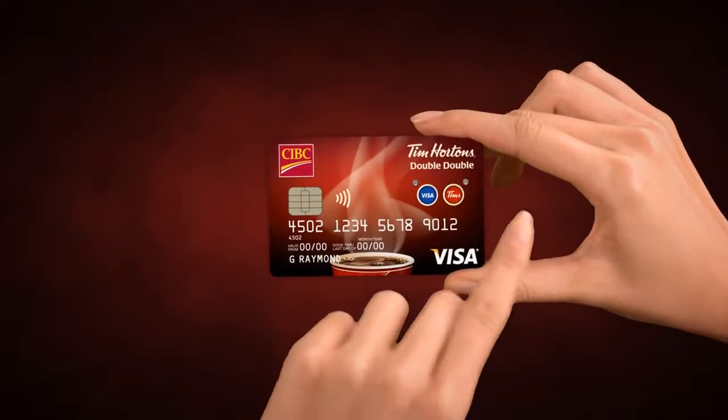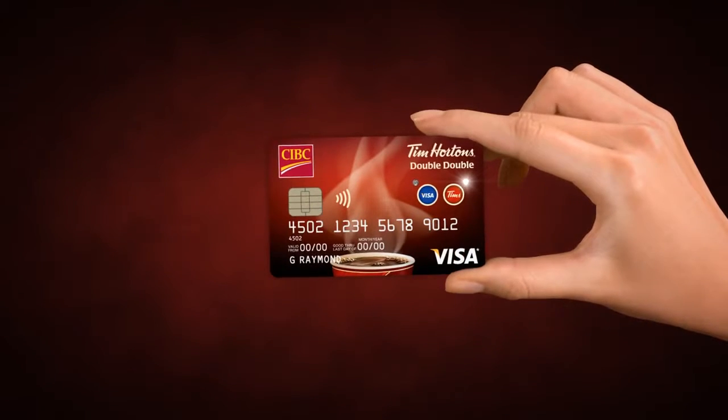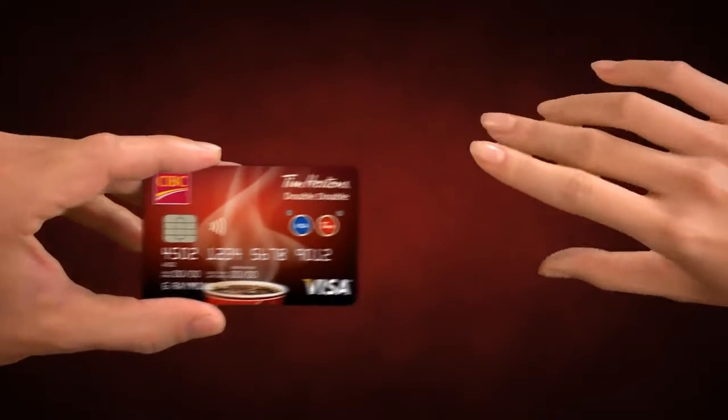Simply press the Tim's button on your Double Double Card to instantly pay for your order, in whole or in part, at any participating Tim Hortons locations and redeem your Tim Cash.